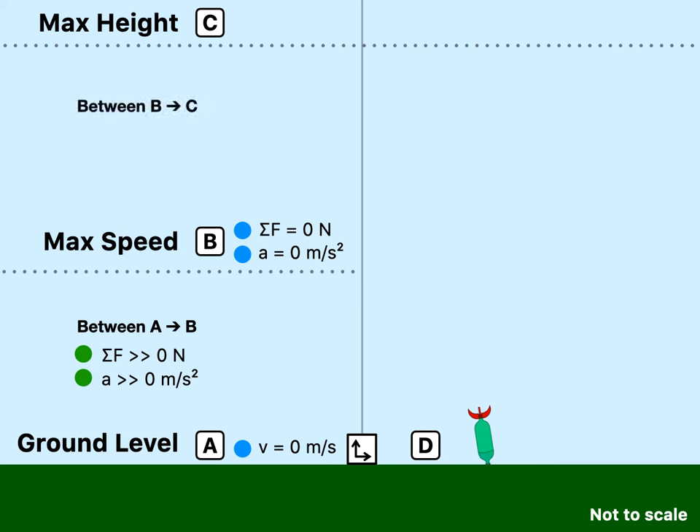Between B and C, the net force is actually negative, because you have a great deal of air drag. At point B, the rocket is moving so fast, and that causes a lot of air drag. So you have an acceleration far below negative 9.8 — probably around negative 12, negative 15, negative 18 meters per second squared. That is far greater than the acceleration of gravity, so the rocket slows down pretty fast because of air drag.